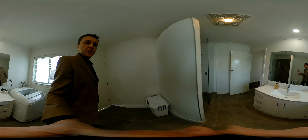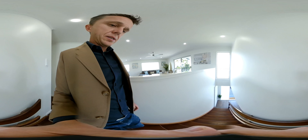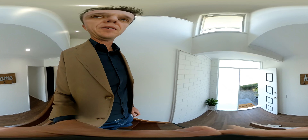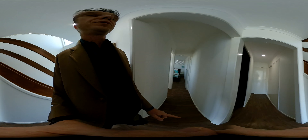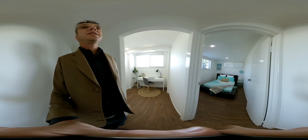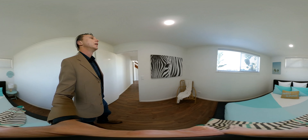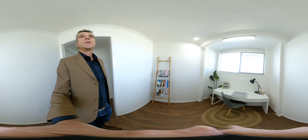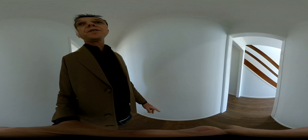Let's see what's downstairs. So downstairs we've got the fourth bedroom and an office. Four king-size bedrooms plus an office.